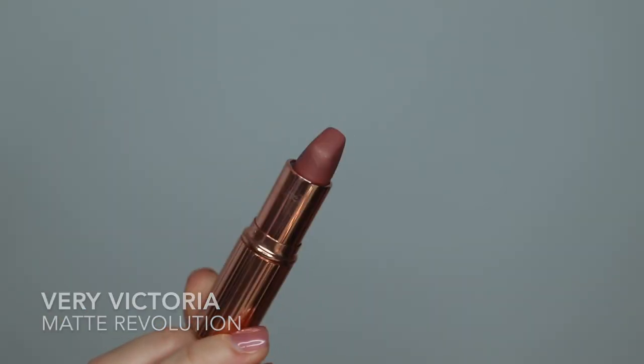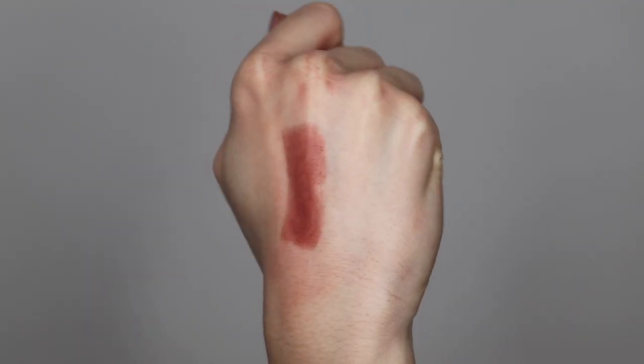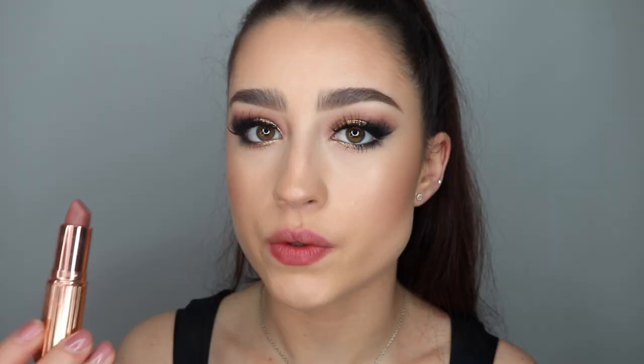The next shade is Very Victoria — this is actually the one that Meghan Markle always wears. It's very similar to Pillow Talk, but just a touch darker. It's that same sort of mauvey tone but just a tiny bit deeper. This is a super beautiful shade. I wouldn't wear this one as much as the more neutral ones, but it's a really nice shade for everyday and if you want something a little bit deeper than a traditional nude, this is really pretty.